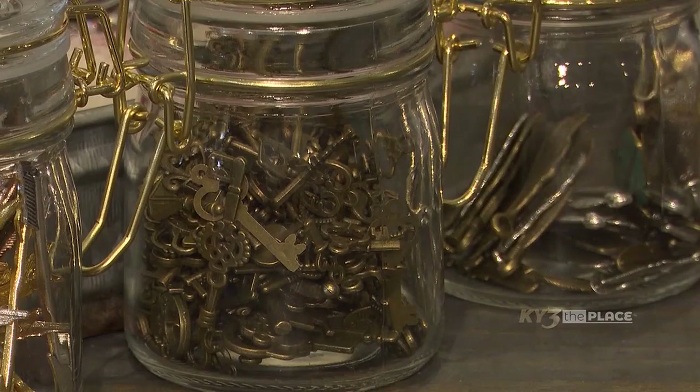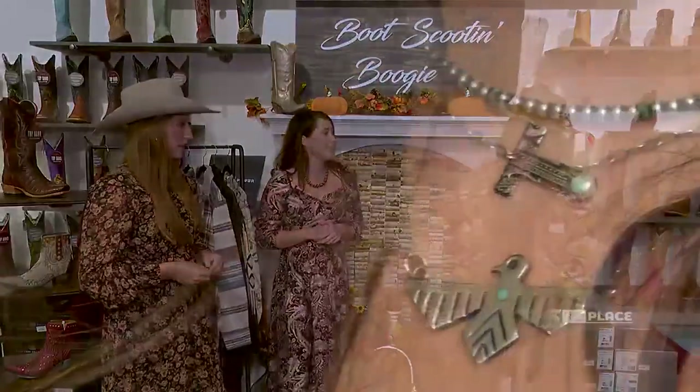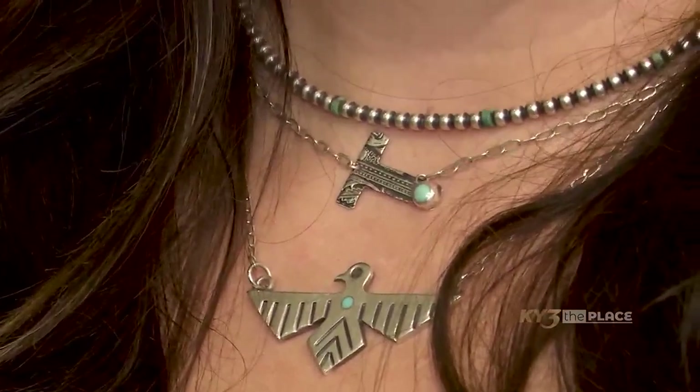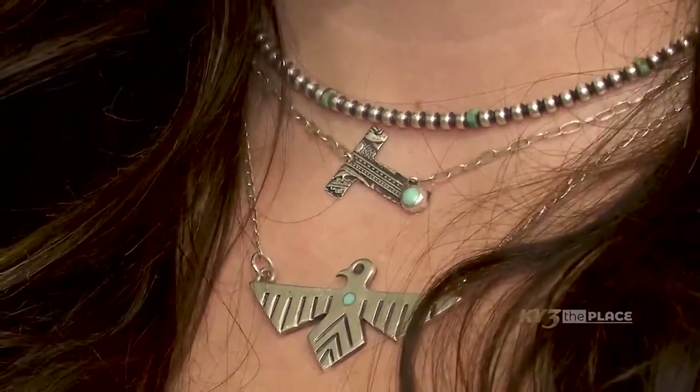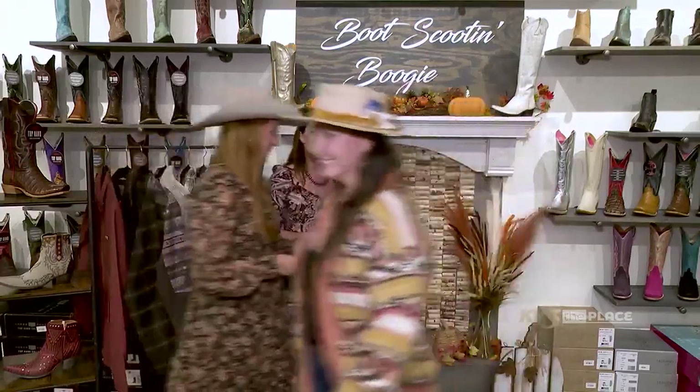Those hats are so cute — we make those here at the hat bar. It's up and going. We've got a couple of us that are able to do it now, taking appointments but also just pop in and we'll get it done. For accessories, one of our vendors is doing more with initial necklaces — genuine turquoise and genuine sterling silver. Really cute.